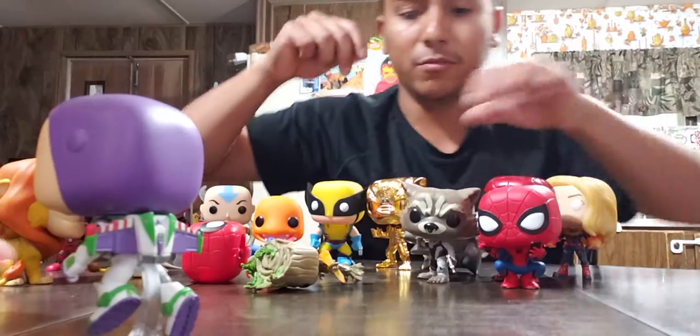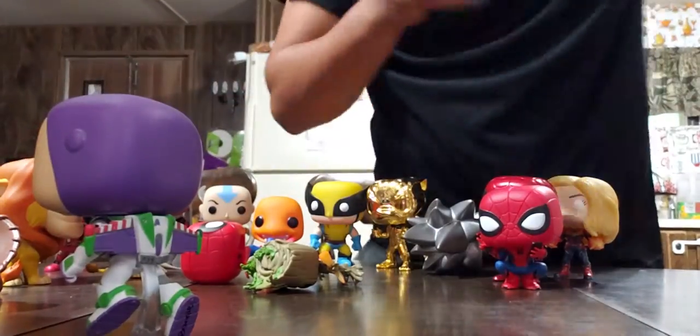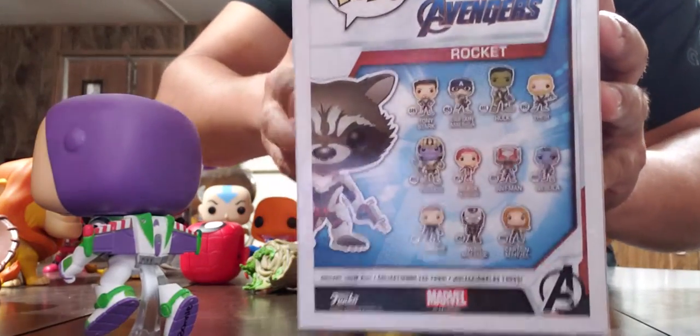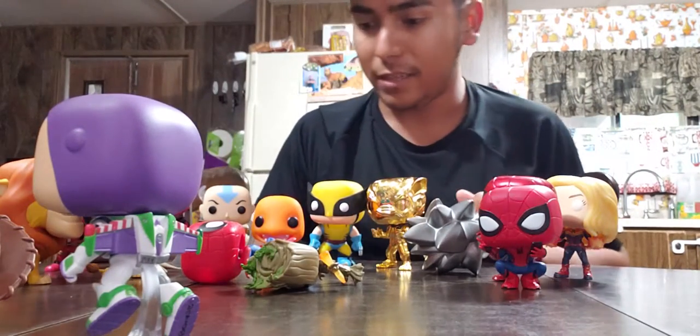I also bought this Rocket Raccoon, and I still have the box for that one. It's only available at Walmart.